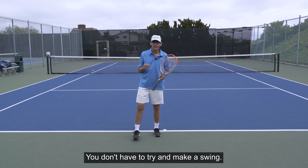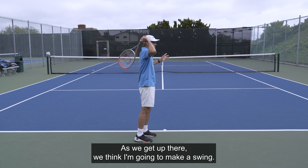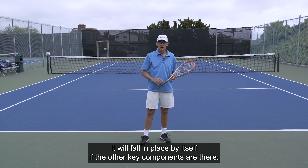You don't have to try and make a swing. That's one of the other things recreational players do too much — they get up there and think, 'I'm going to make a swing.' You don't need to do that. It will fall into place by itself if the other key components are there.